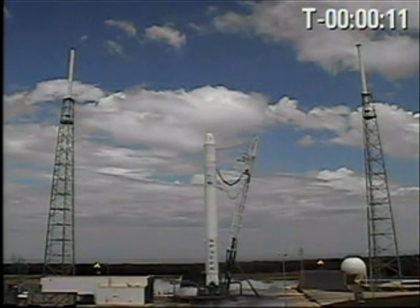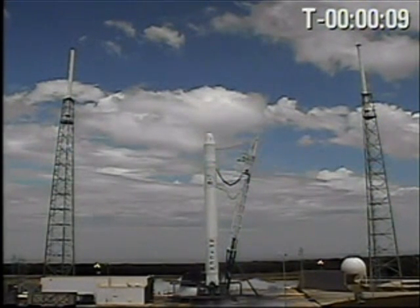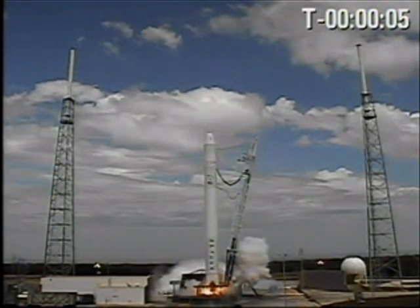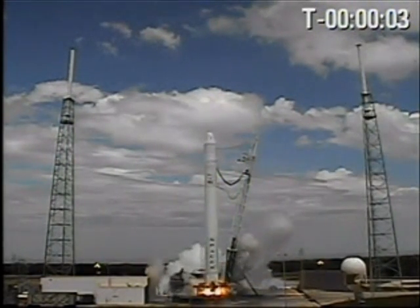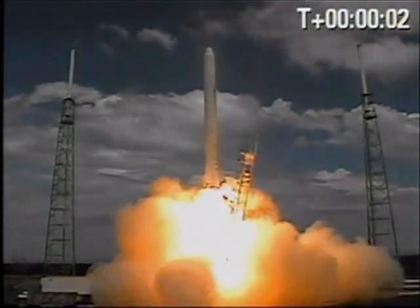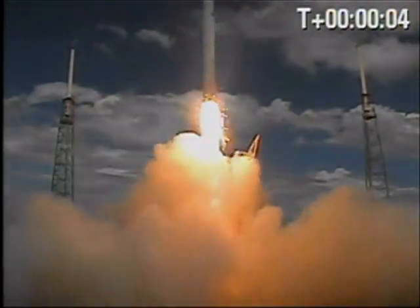T-minus 15 seconds. T-minus 10, 9, 8, 7, 6, 5, 4, 3, 2, 1. Liftoff. We have MLS. Liftoff of the Falcon 9.